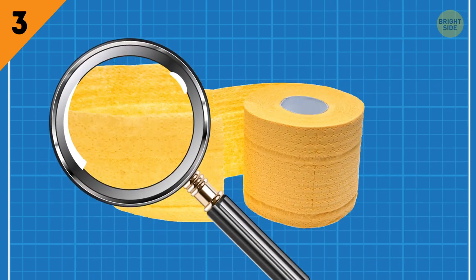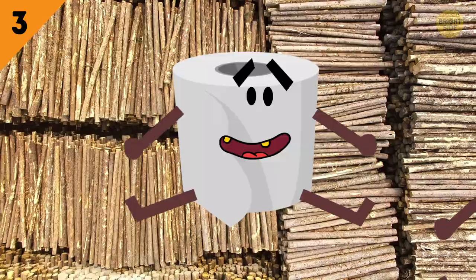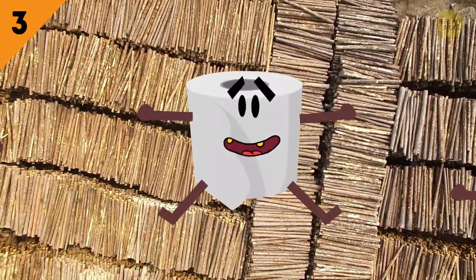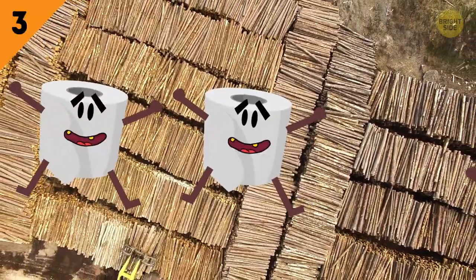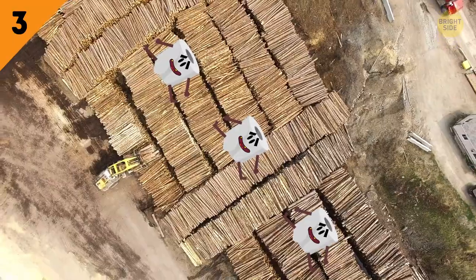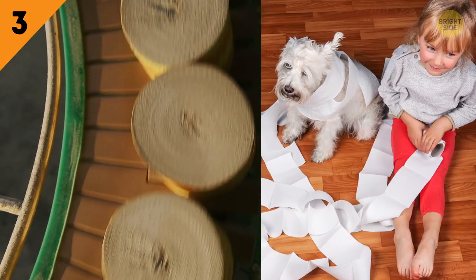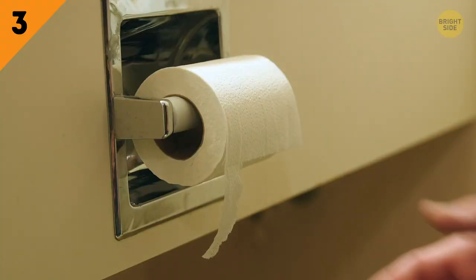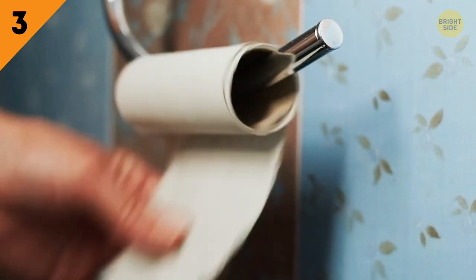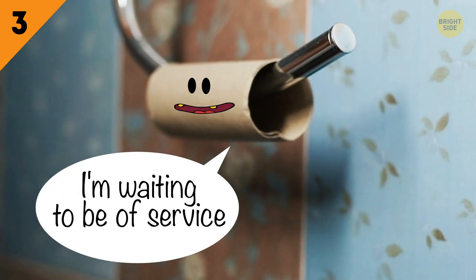Thirdly, environmental research also showed that dyed toilet paper isn't a good thing. Initially, paper was made from whole wood pulp. But if you can imagine the scale at which it is produced, you won't be surprised that conservationists protested this practice. Soon, manufacturers switched to making toilet paper from recycled paper. It is pressed into a pulp and then undergoes some processes to end up in your bathroom, just hanging there, waiting for an opportunity to be of service.